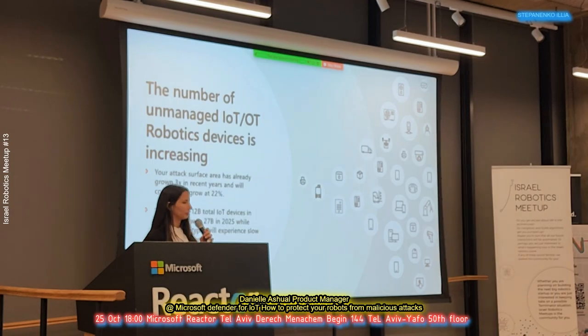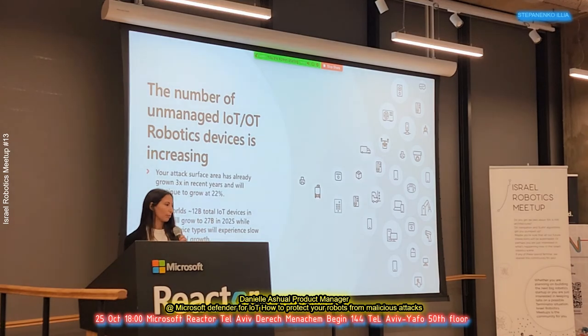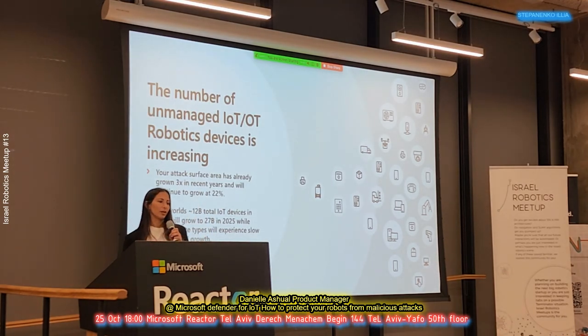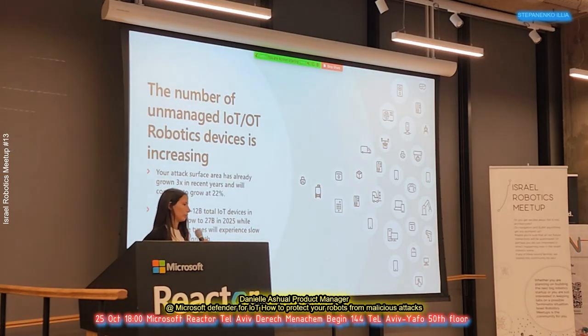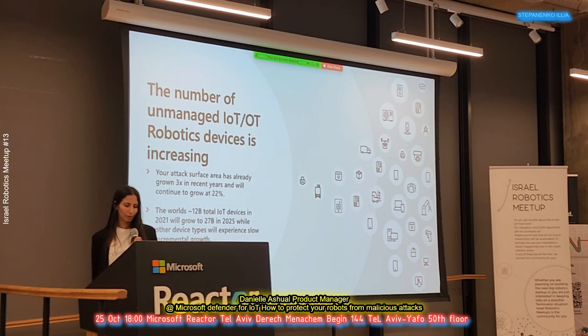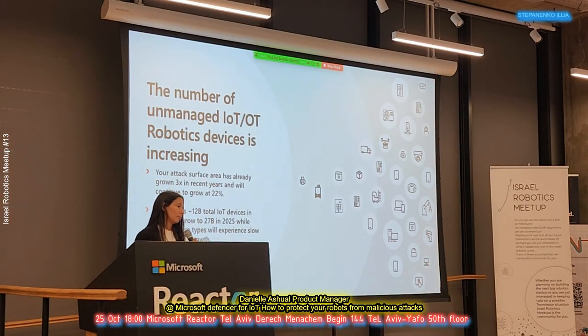Today, the number of unmanaged IoT and OT devices — including robotic devices, because many of them are smart devices — is growing rapidly. Most of the devices we used to see in recent years were kind of stupid, but today most devices we are seeing are much smarter. We see devices that are building automations and doing things in a much more effective way, improving value for customers. However, the growth of this kind of device is bringing a new attack surface, and we see more risks that we need to tackle down.